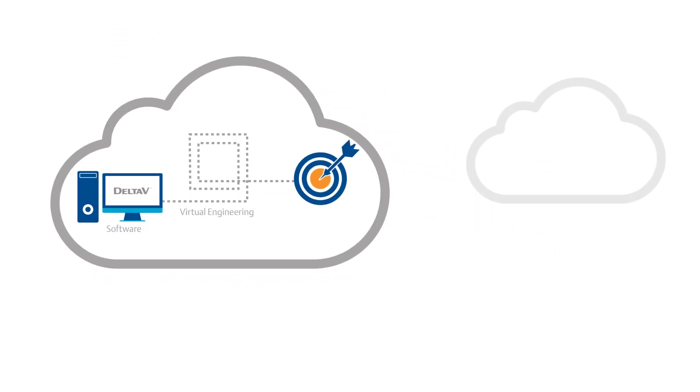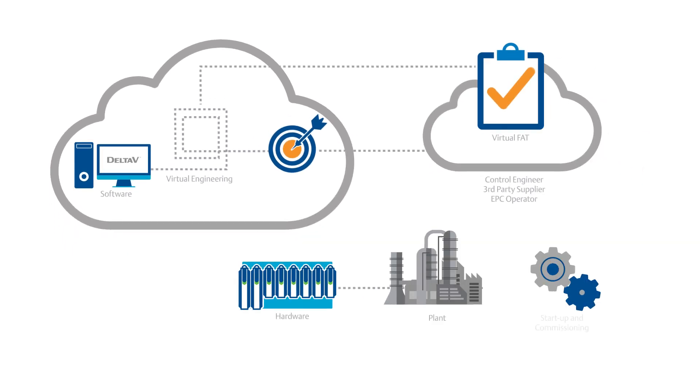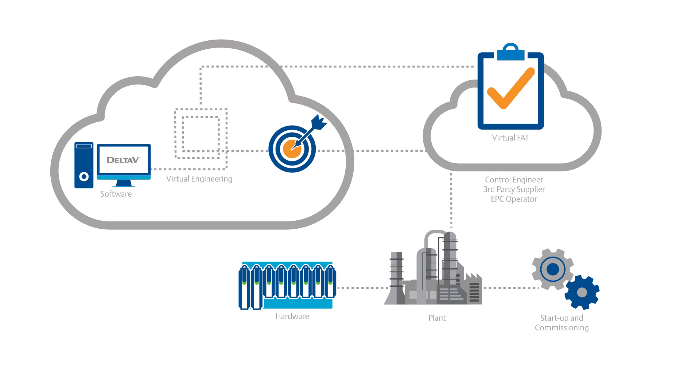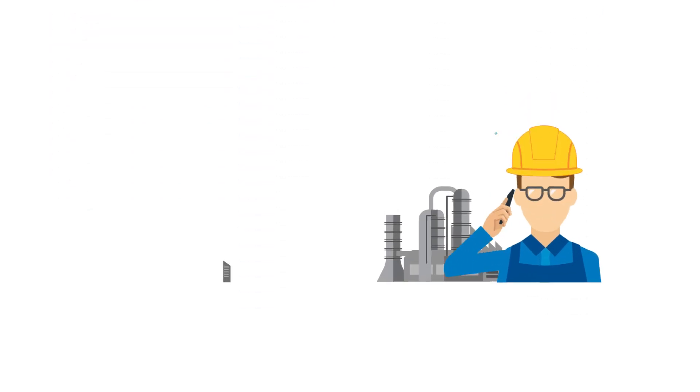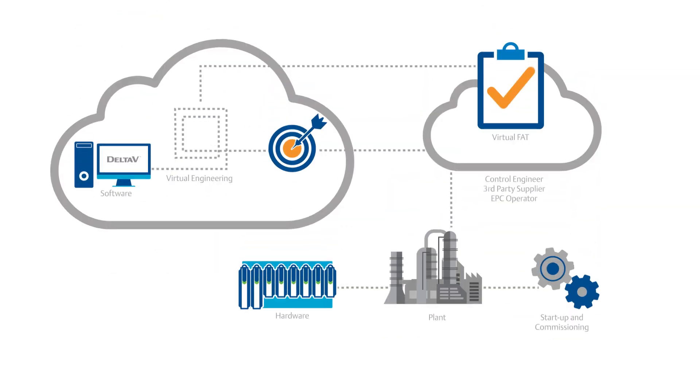In addition, the team optimizes project execution performance by separating software and hardware design, build, and testing. Through RVO, you will have on-demand access to Emerson experts and resources from multiple sites to conduct verification testing without the need to travel, minimizing disruption to your site operations.